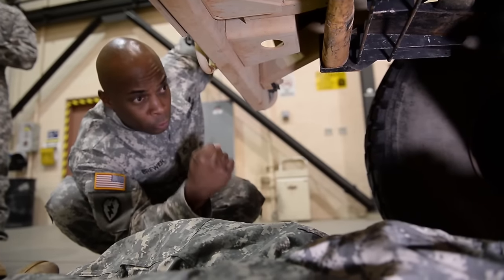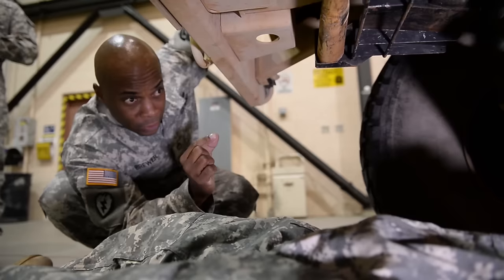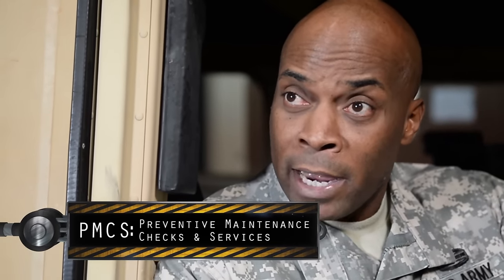Make sure that drive shaft isn't loose at all. As a non-commissioned officer, you should be out there with your soldiers. Don't just tell them, 'Hey, go ahead, get that PMCS done,' and then you're not there. Be there. Be effective.